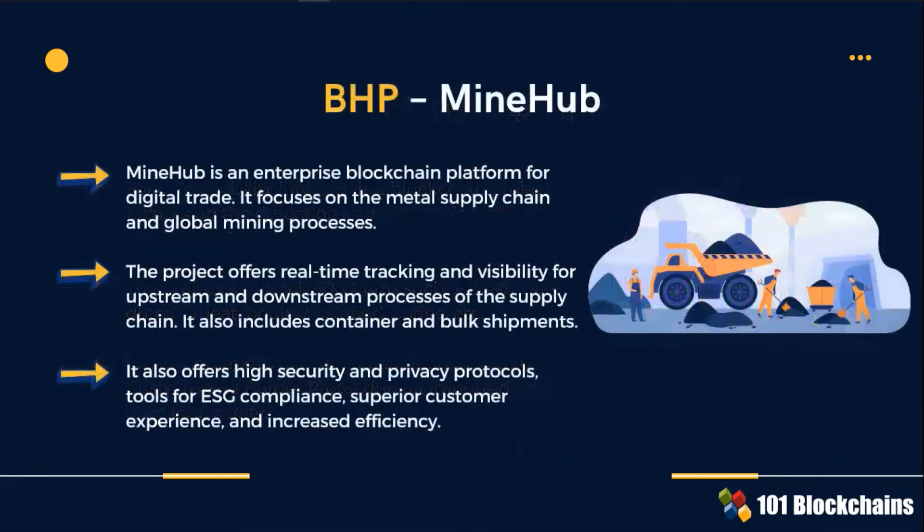Minehub is an enterprise blockchain platform to digitally trade the metal supply chain and global mining processes. Key features include tools for ESG compliance, real-time tracking and visibility for upstream and downstream processes.